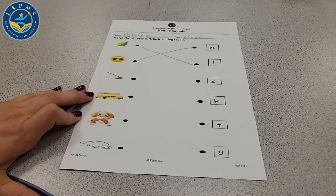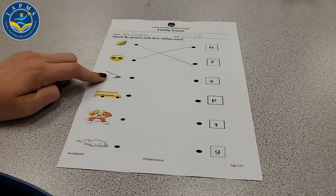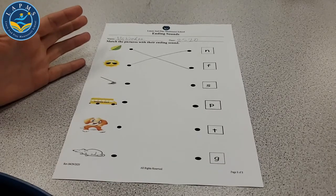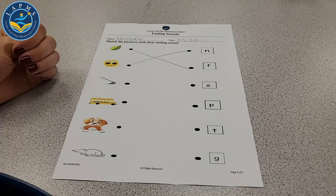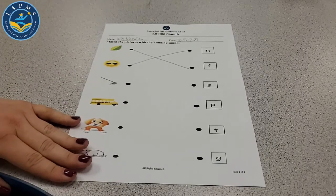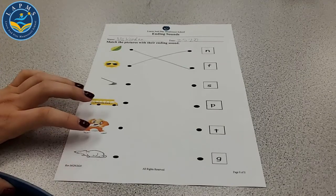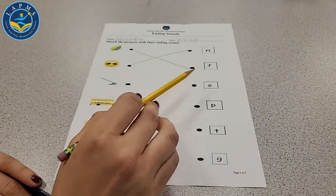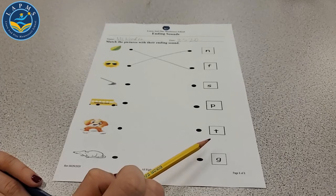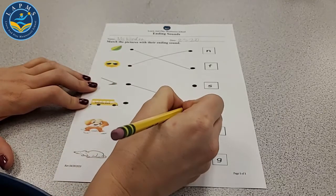Let's look at the next one — that's a mop, for cleaning. Do you have a mop at your house? Mop — what is the ending sound? P-p-p. Do you hear S, P, T, or G? It's a P. You guys are getting really good at this — you know your sounds. And here is a school bus. A bus — who drives that bus? The bus driver.